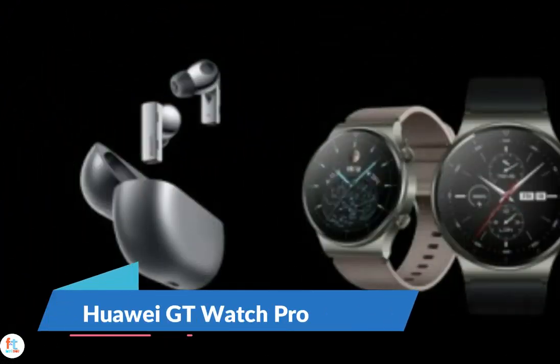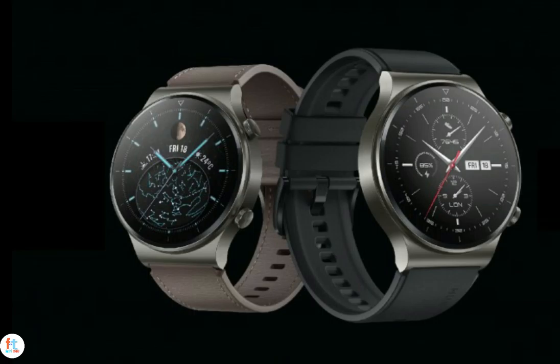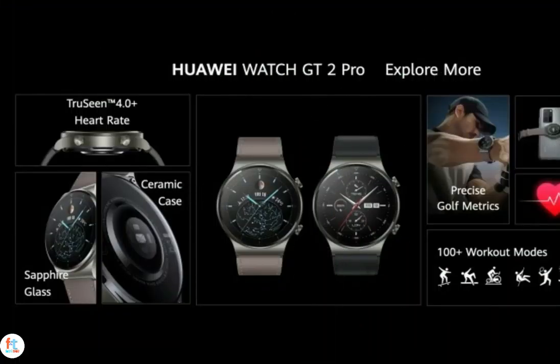Right after its Harmony OS 2.0 and EMUI 11 announcement, Huawei showed off its new smart accessories: the Huawei Watch GT2 Pro and the FreeBuds Pro TWS earphones. The Watch GT2 Pro is Huawei's flagship smartwatch offering and features a premium blend of sapphire glass, titanium body, and ceramic back. It features a 1.39-inch OLED display with 454x454 pixel resolution and two side buttons for control.